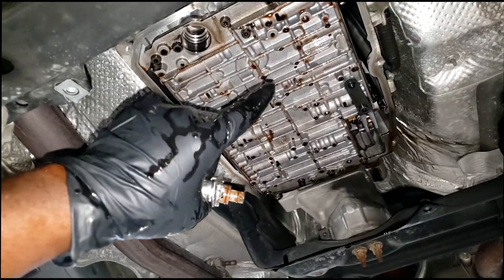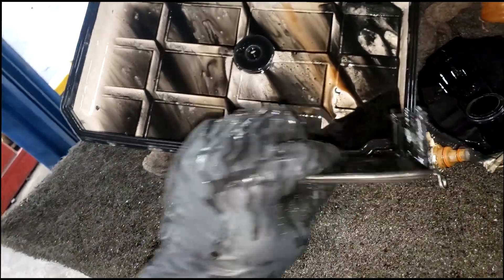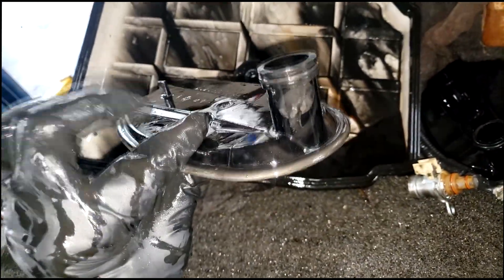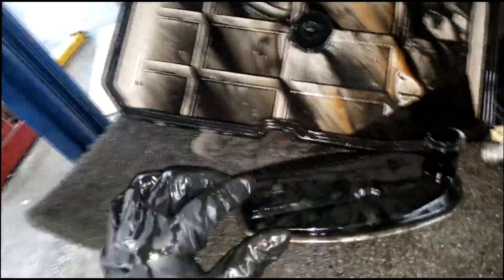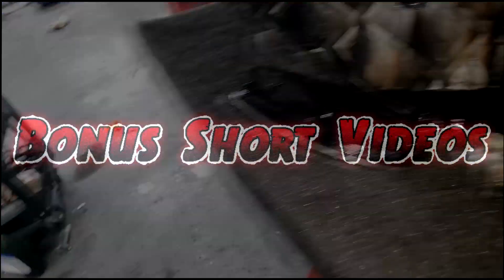Please, in order to help prolong the life of your transmission, you must service it during a regular change interval — go in and replace the filter. I'm not talking about a drain and refill, I'm not talking about a flush. I'm talking about dropping this pan, cleaning it all out, and replacing this filter. That's all I have — thanks for watching, comment and subscribe, I'll see y'all in the next video.